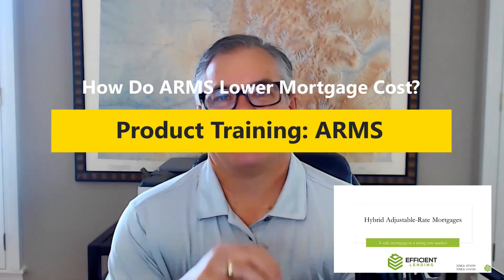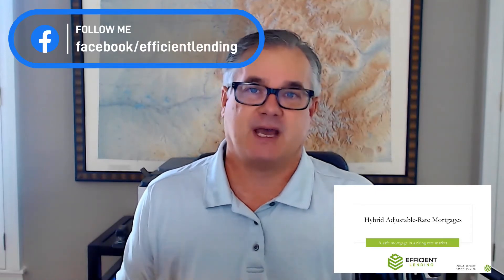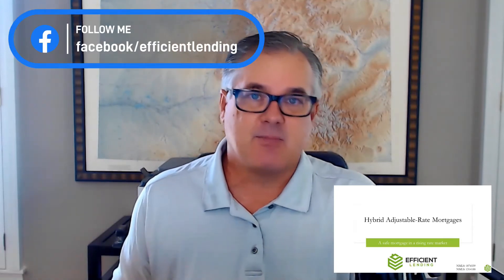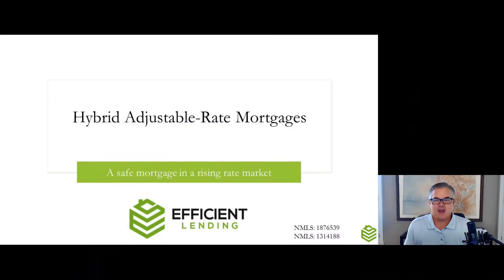Hello everybody, Mike Nelson, CEO Efficient Lending Incorporated, coming to you with my first installment on a periodic product series I'm going to do, just discussing new and exciting products in the marketplace. And what could be a better time? We've got a dynamic real estate market, rates are going up, but there are a lot of really good products that buyers, sellers, and borrowers can use to help fight increased costs of mortgages and these rising rates. So, what could be a better place to start than talking about hybrid adjustable rate mortgages?